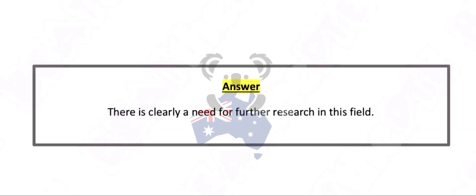There is clearly a need for further research in this field.